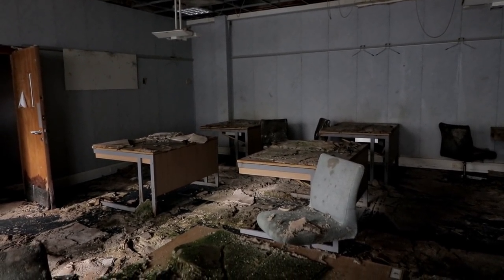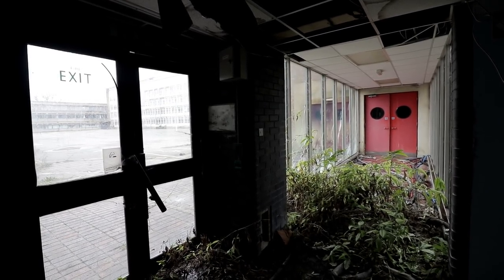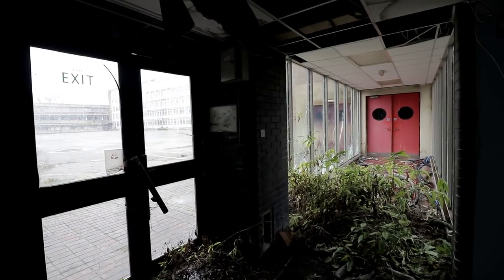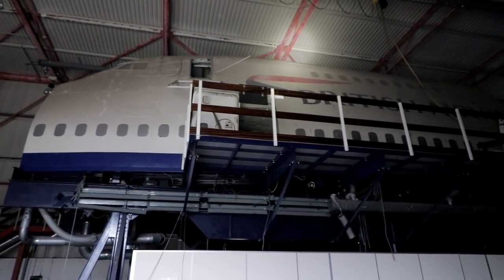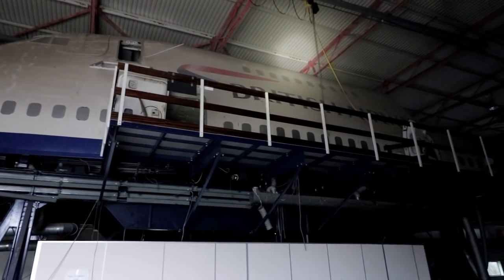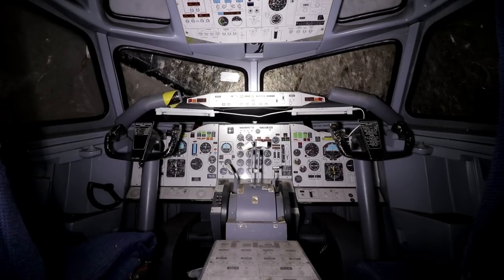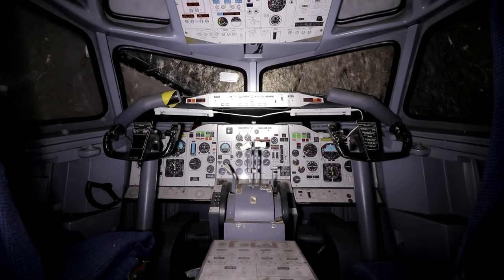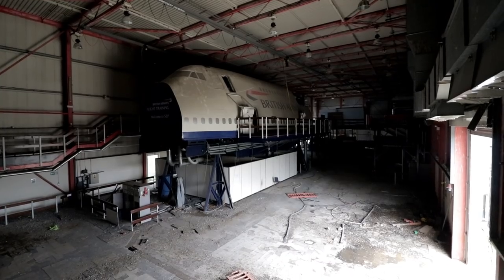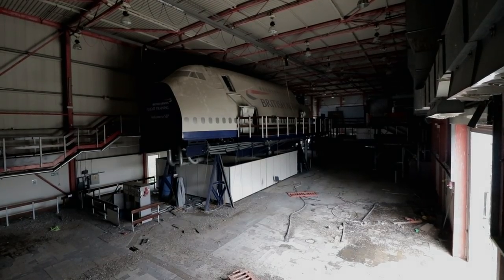Next week, we will continue our documentary of the once-in-a-lifetime location, finding the most decayed areas of the training centre, much more motion equipment, and the largest mock planes yet. Be sure to join us in 7 days' time to see what else the facility has to offer. We hope you enjoyed part 1 of the biggest building we have ever documented. If you enjoyed our coverage, feel free to like the video to show your support and subscribe to never miss a future video.